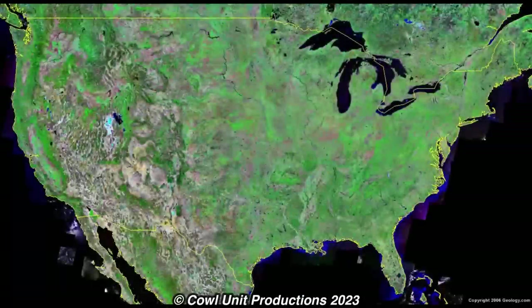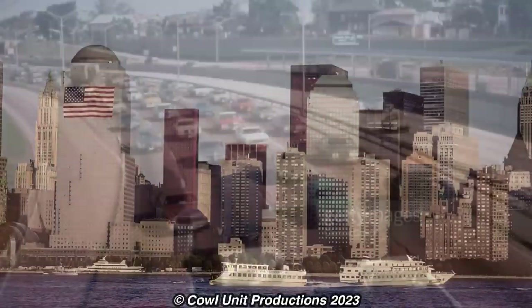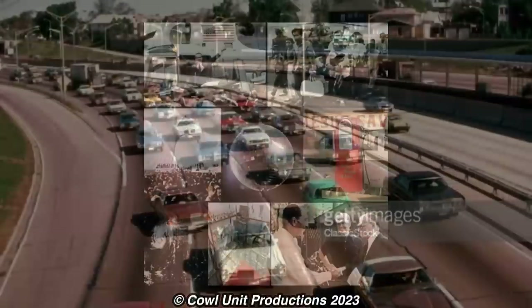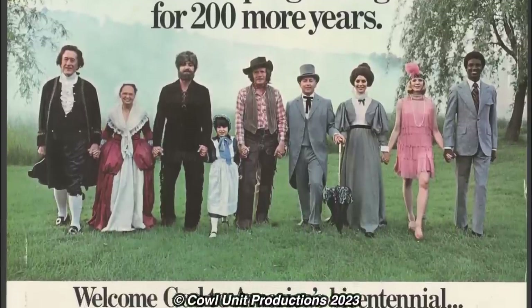Fast forward 200 years later, America has changed a lot. Giant metropolises have popped up on every corner of the nation, automobiles and highways sprung up, American culture was at a grace period, and the nation was getting ready to celebrate 200 years of independence.